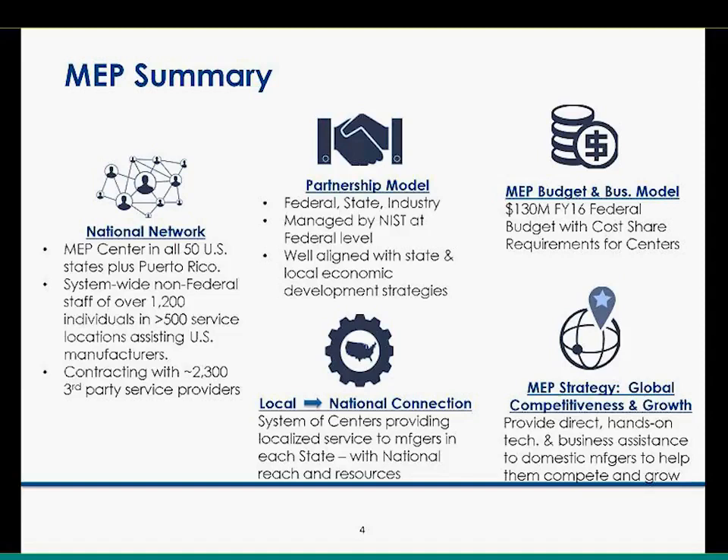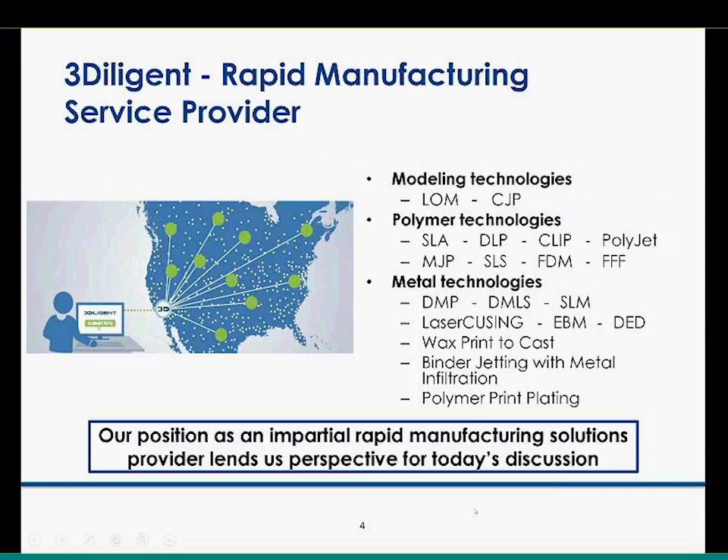Some of the resources we have are a lot of additive manufacturing equipment here at America Makes. What we can do is de-risk this technology for small and medium-sized manufacturers that do not have the resources to go to shows and figure out the exact machine they need, what material it should be, what the volume size of the build chamber should be. We can de-risk that and give you a solution path. I'm going to hand it over to Colin — Colin's going to talk about 3D Diligent and how they are working with the MEP community.